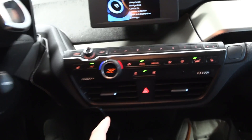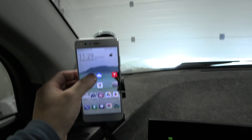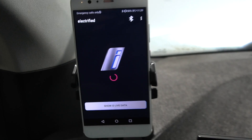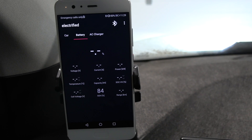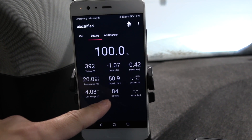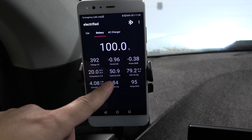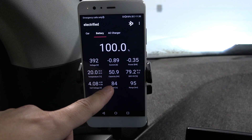So if you fire up the car now and fire up Electrified and connect — initially this is a 60 amp hour battery. I don't know why they operate with amp hours, maybe because it sounds bigger than 22 kilowatt hours. But you see that the app reports state of health to be 84 percent, and 50.9 amp hours left out of 60 initially.